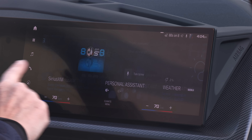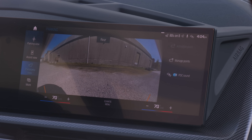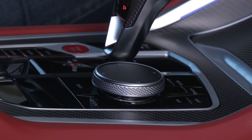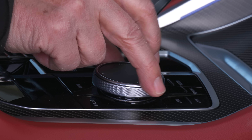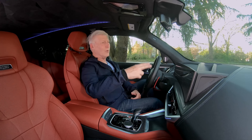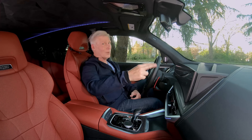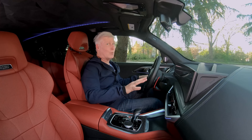BMW's iDrive 8 interface can be controlled in every way imaginable. There's touch, and though the screen is responsive, it is a bit of a reach, so these physical controls might appeal to some — plus it eliminates fingerprints on the display. After an hour it's all very intuitive. There are gesture controls; they don't always work. Audio up... audio down.